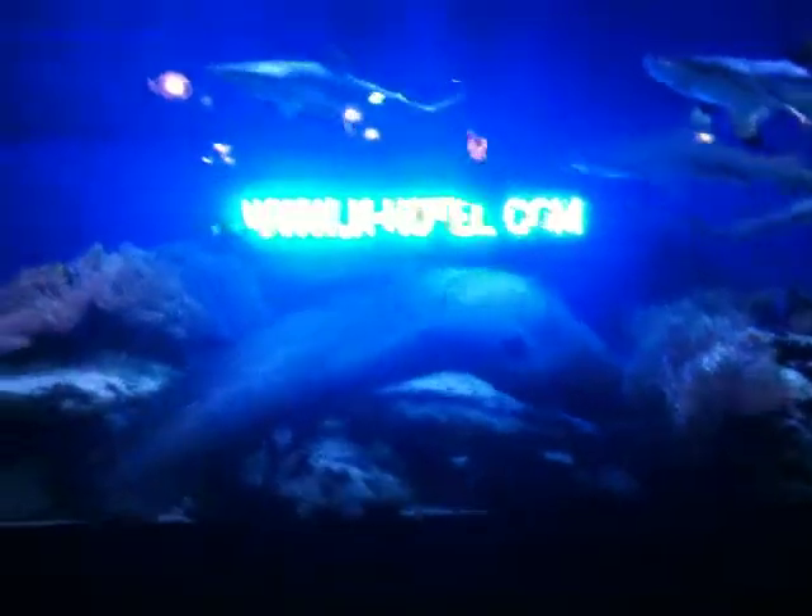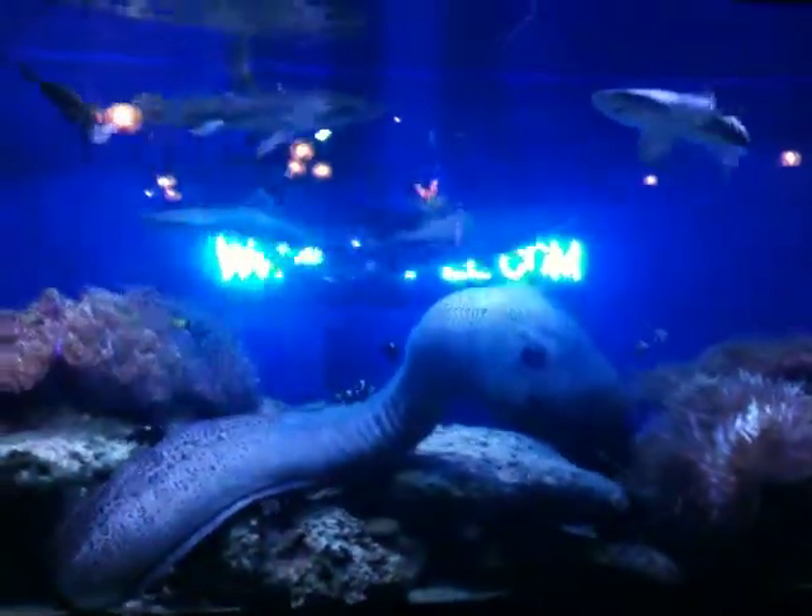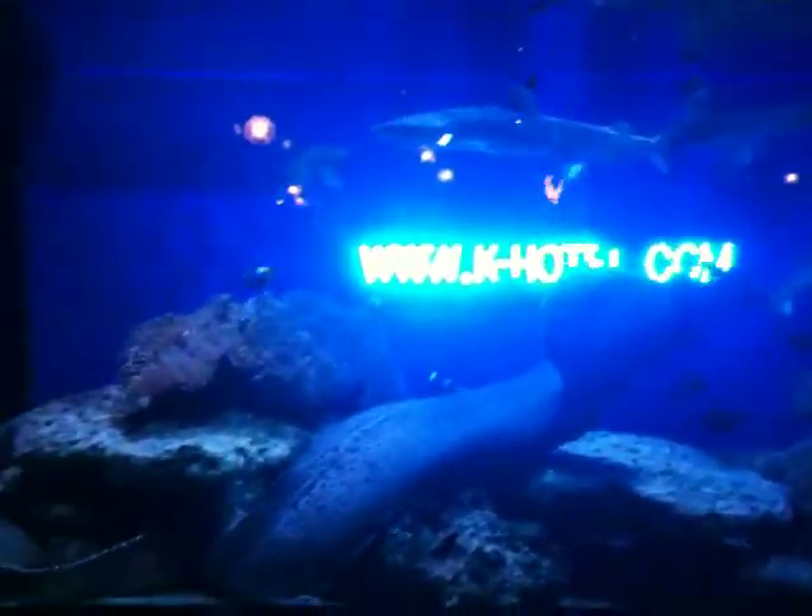Mamma mia, look at the size of that moray eel! Flaming neck, not only is it a massive moray eel, you've got black tip reef sharks there as well. Surprised the moray eel ain't eating the sharks actually, just looking at the size of it.